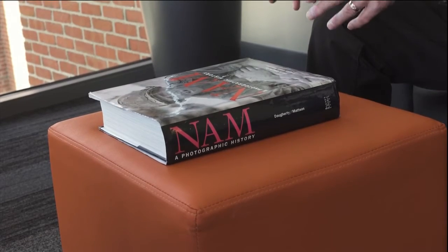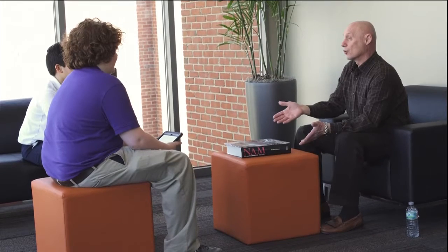The Columbus Academy eighth grade social studies teacher says the concept worked so well for her when she was in school, she carried it into her own lesson plans. Today's assignment centered around the Vietnam War, complete with a special guest.